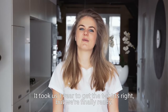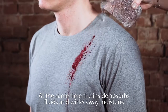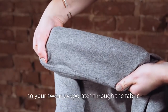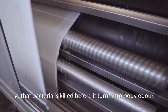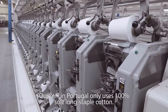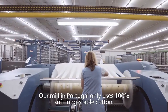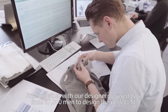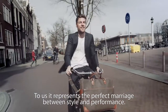It took us one year to get a t-shirt right, but we're finally ready. The outside repels liquids and dirt. At the same time, the inside absorbs fluids and wicks away moisture, so your sweat evaporates through the fabric. We also added silver particles to the yarn, so that bacteria is killed before it turns into body odor. Our mill in Portugal only uses 100% soft, long staple cotton. And together with our designer, we use data from 67,000 men to design the perfect fit. To us, it represents the perfect marriage between style and performance.